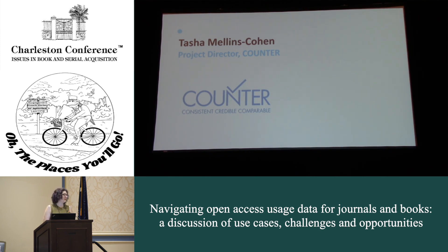COUNTER metrics — unique item requests and such — are still relevant in an open access world. Journals are measured at the level of the article, and we always recommend using unique item requests for your institution when calculating cost per use. Journal usage tends to accrue very quickly after publication. Books, by contrast, are counted at the level of the title — the book itself, not the chapter — though that is changing in the upcoming Release 5.1. Book usage also tends to accrue more slowly than journal usage.